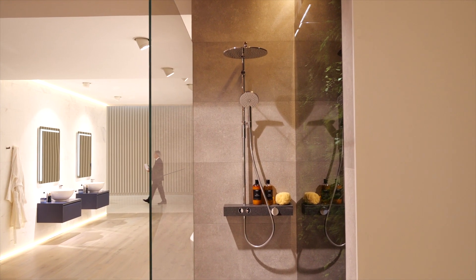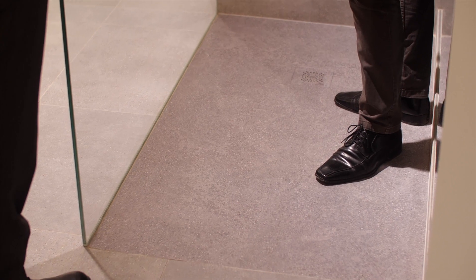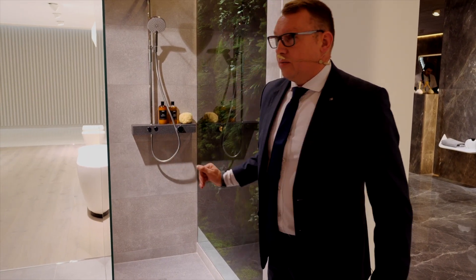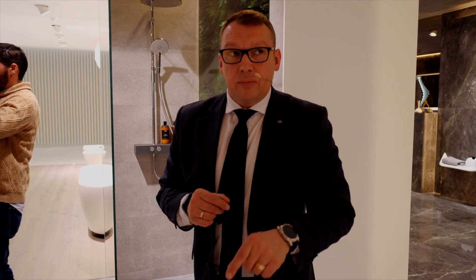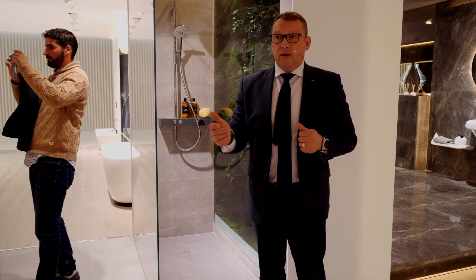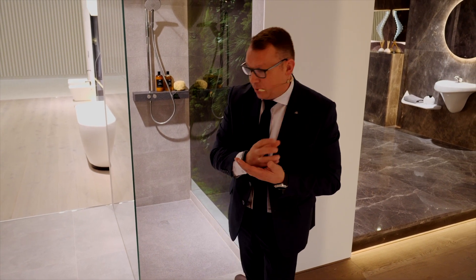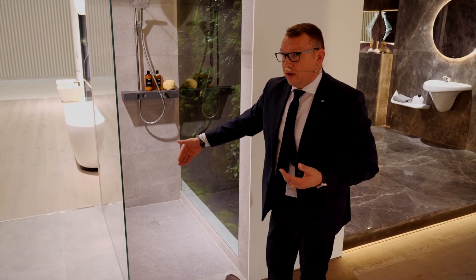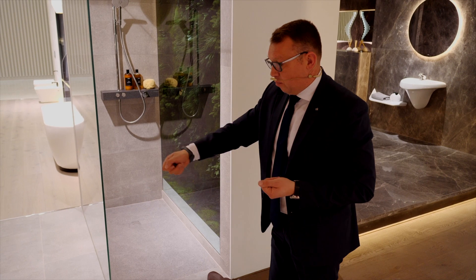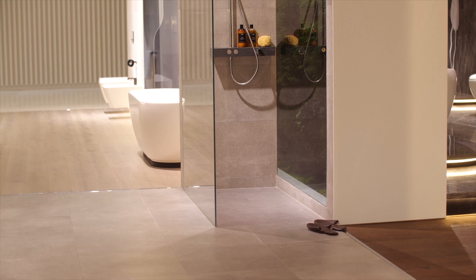Новинка в коллекции OXO — поддон, особенность которого в том, что наносится 3D-печать лазером. Нам понравилась какая-то плитка от наших фабрик Venis и Porcelanosa — если у них есть эта модель, они передают нам, мы наносим 3D-краску, затем покрываем специальным покрытием, чтобы поддон не царапался. Получается концепция в одном стиле.